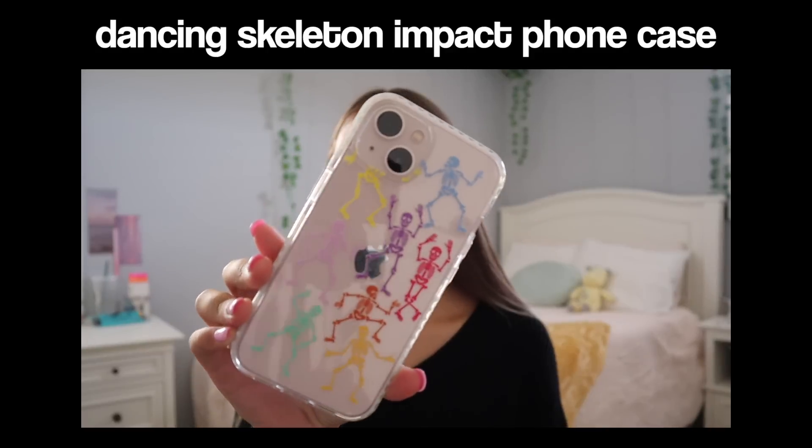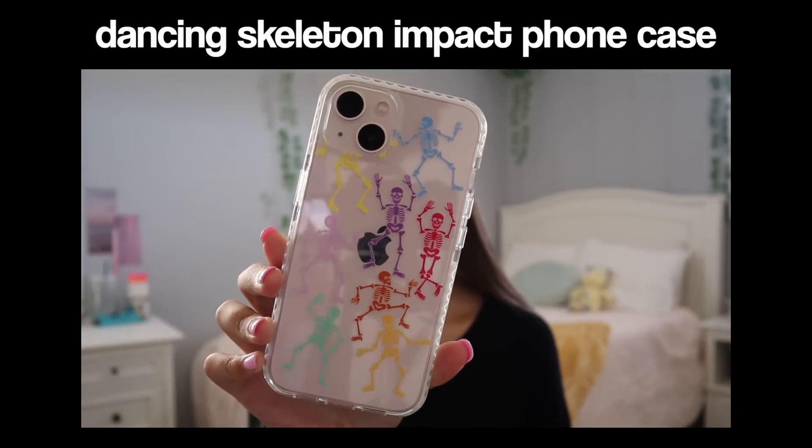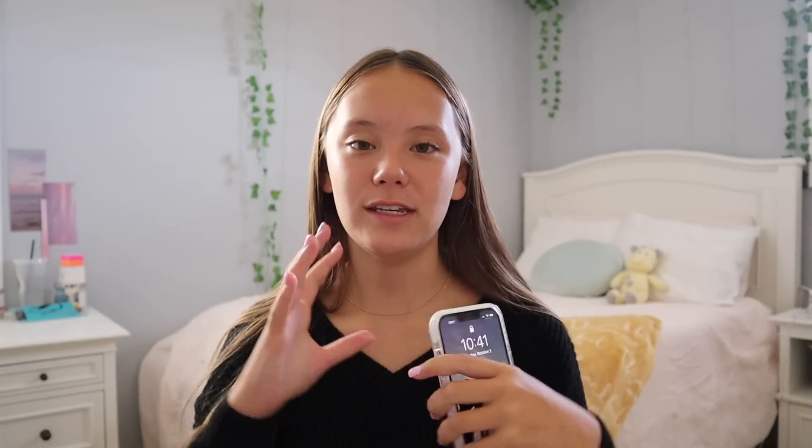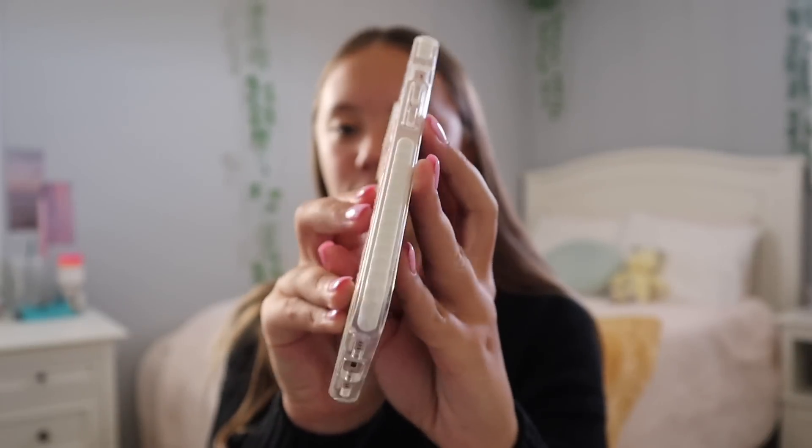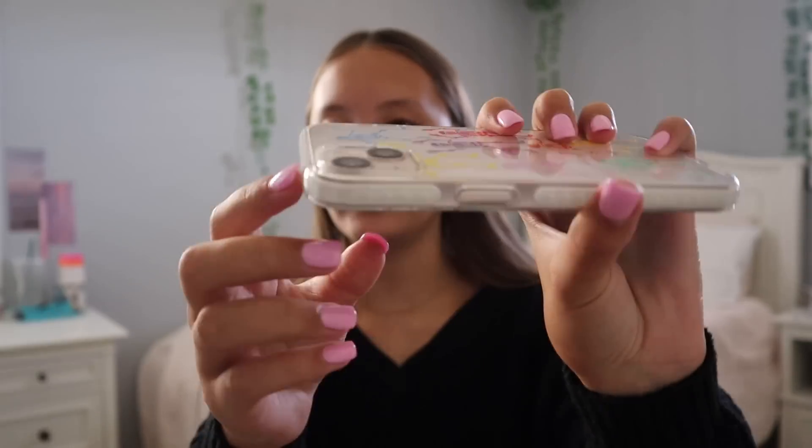The case I currently have on my phone is a clear case with these little dancing skeletons on it. I'm loving this case for the spooky season — it's super cute and also matches the vibe since my phone is pink. The sides have a white border and there is a little raised part for the camera so it's protected and won't crack if you drop your phone. They also have a bunch of other Halloween cases if you're interested.